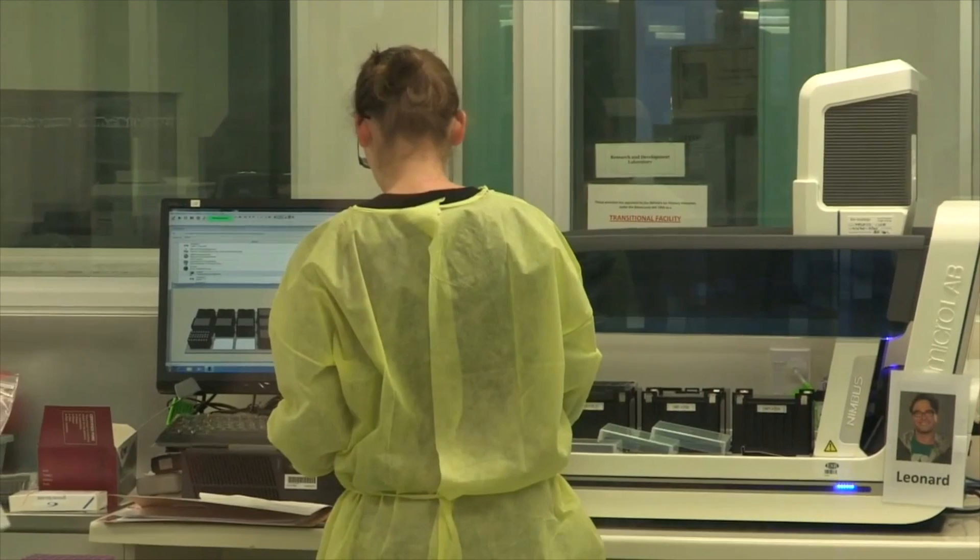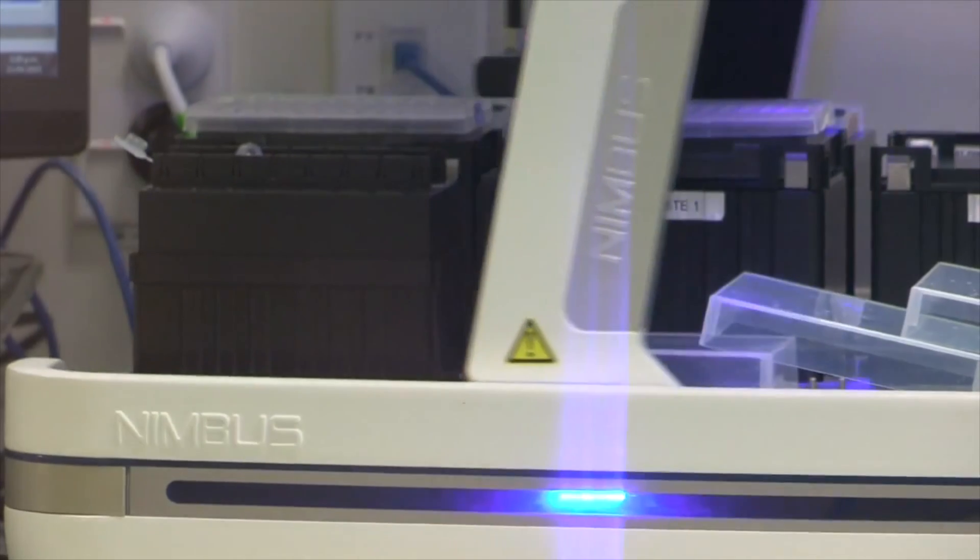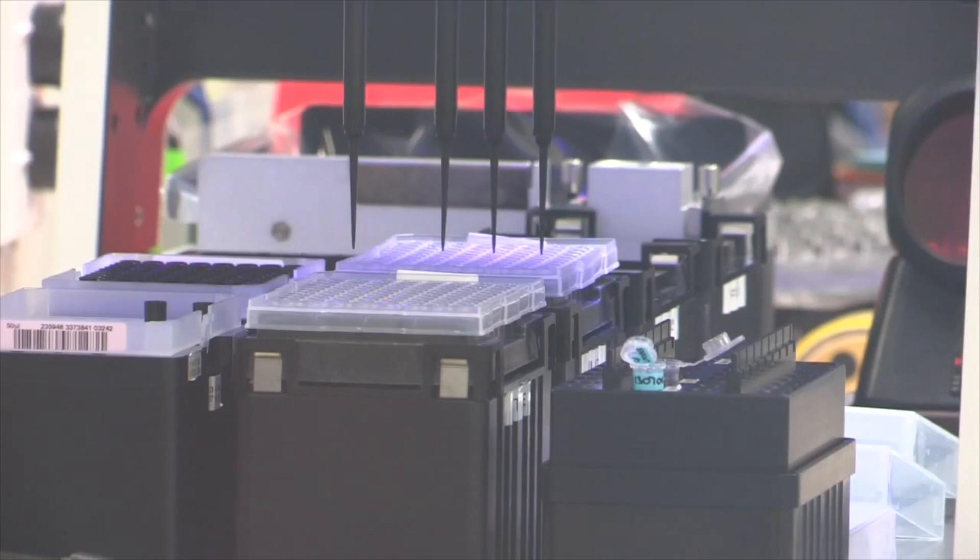Pre-seed accelerator investment from government helped transform this world-class science into a compelling product, now in over 100 laboratories globally.